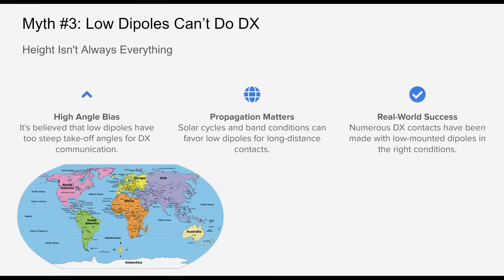Myth number three: low dipoles can't do DX. One of the most persistent myths in HF antenna theory is that you can't work DX using a low-mounted dipole. This stems from the assumption that only antennas with low takeoff angles, typically mounted high, are suitable for long-distance communication.